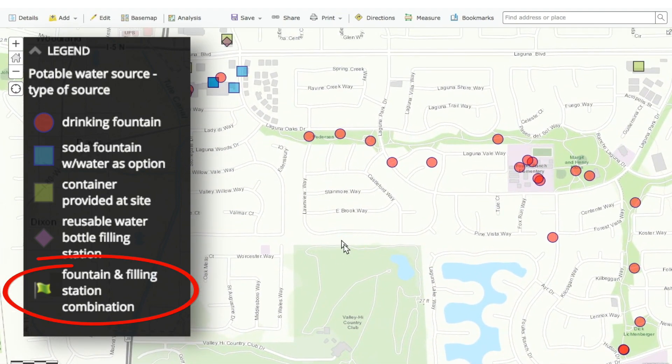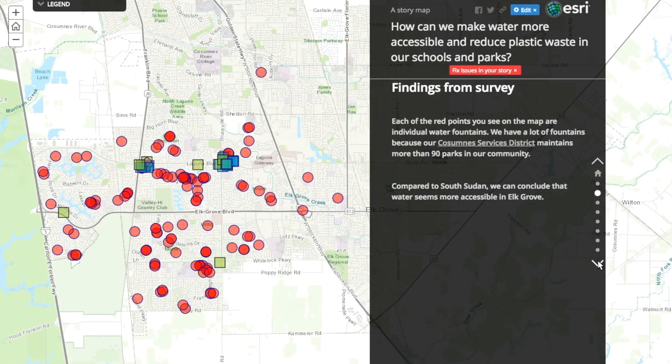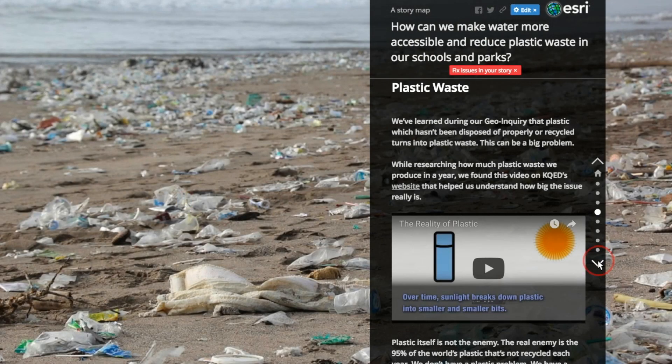Students are now fine-tuning their map and building an Esri story map they'll use to persuade our parks and rec officials and school district officials to establish design principles that place bottle filling stations in our schools and parks.